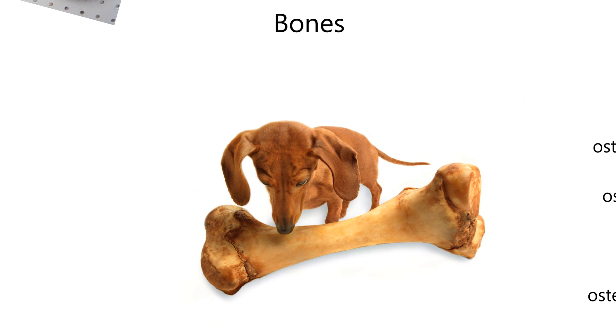Dogs love bones and of course dogs couldn't live without bones. This bone here happens to be the femur from a cow. The femur is usually the largest, or at least the strongest, bone in the body — also known as the hip bone. Without bones, a dog would not be able to stand. Bones give us structure — or the dog structure, or any animal — and then it allows for movement. Structure is another way of saying support.